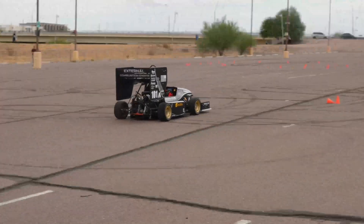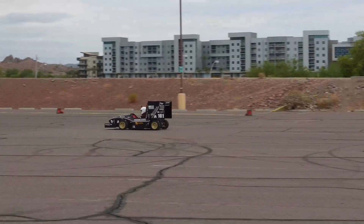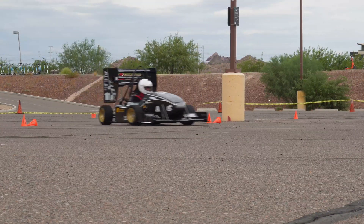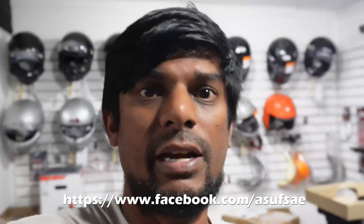It wasn't the glory run we were hoping for, but it just shows that they don't ever give up. If you're at a college and are interested in racing or engineering, check out your local FSAE team. If you're local to Arizona, make sure to check these guys out — I'll put the link in the video. Thanks for watching.